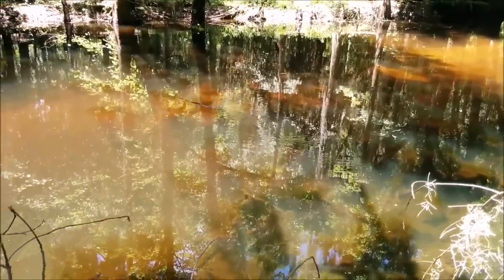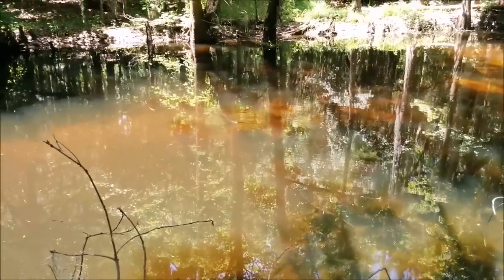Although black racers are known for their speed, they can also swim and climb trees.